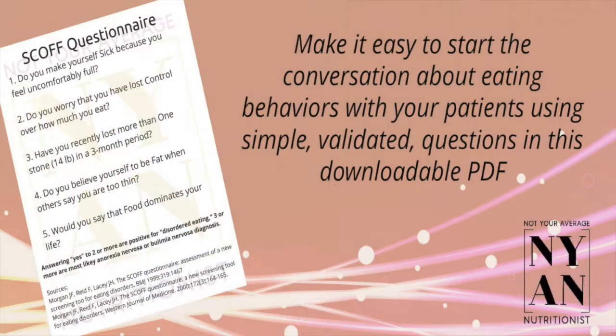Although the authors state that there's need for further testing to increase the validity of the SCOF questions, this questionnaire has been standard in various healthcare settings for many years. In fact, you can download a sheet to take into the exam room with you using the link in the description below this video.